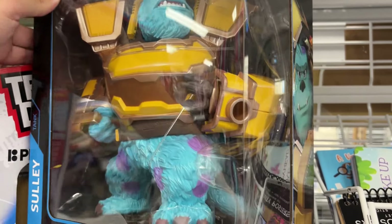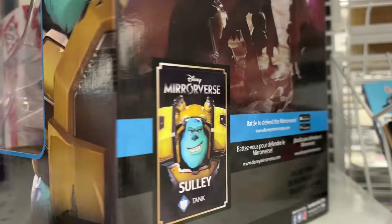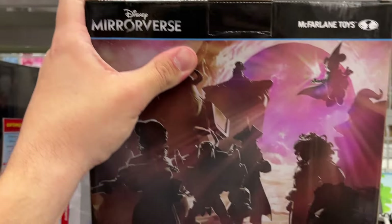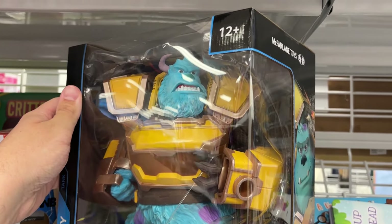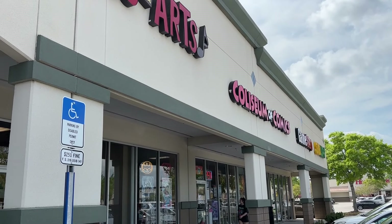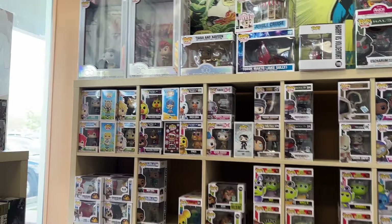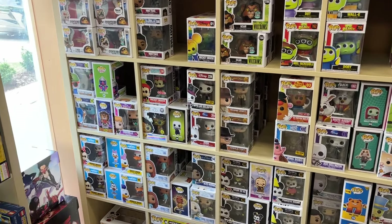For the Funko fans, they have a trading card prism Charlotte Hornets LaMelo Ball Funko Pop trading card — this one doesn't have a price on it. They also have a Mirrorverse figure of Sully, which is massive and huge, produced by McFarlane Toys and priced at only $7.99, so that's pretty cool.